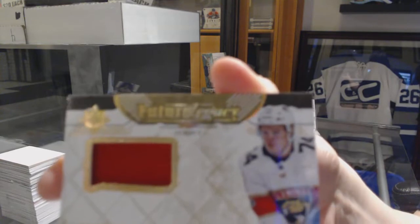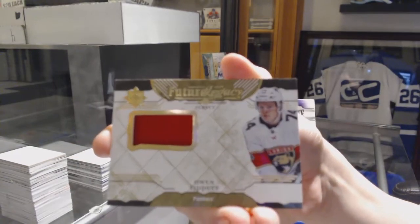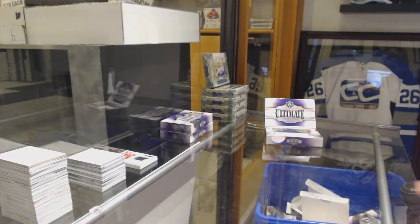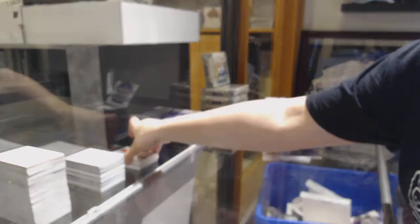And a Future Legacy jersey for the Florida Panthers of Owen Tippett. Congrats Lauren! That is awesome.